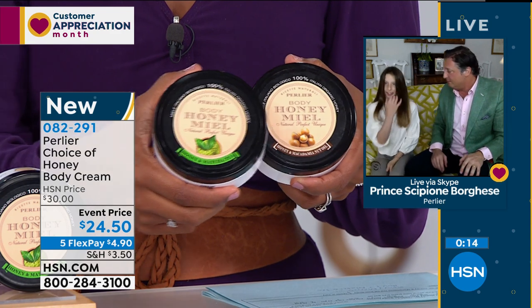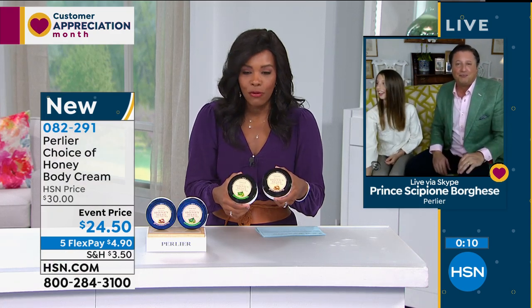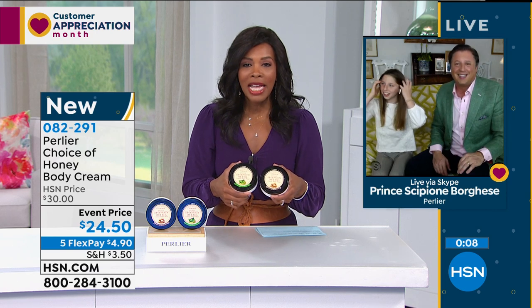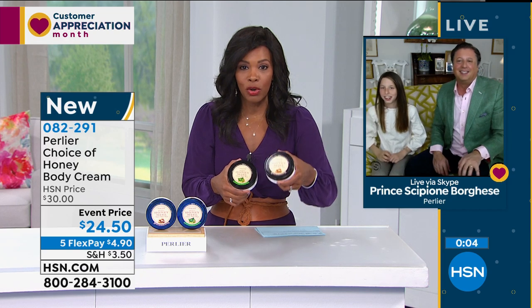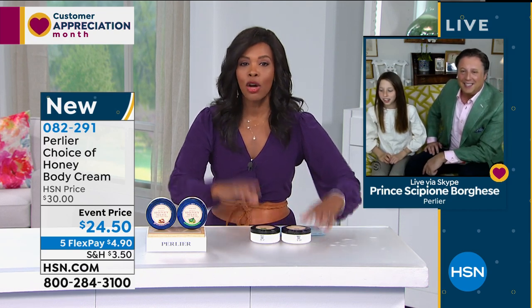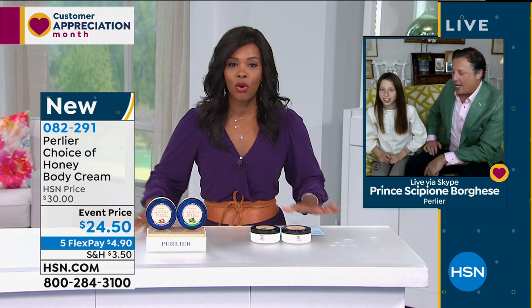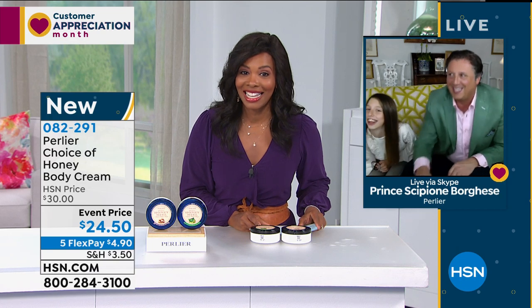I am crazy about the matcha tea one — it is so light, beautiful, and soft. So if you love the scent of matcha tea you're going to love this in your body cream. If you want the macadamia because it is so rich and unique, then go for that. You've got an event price of $24.50, five flex of $4.90 to get those home.